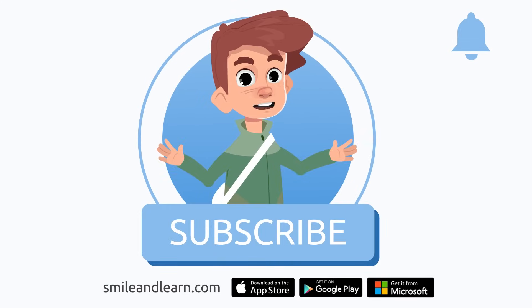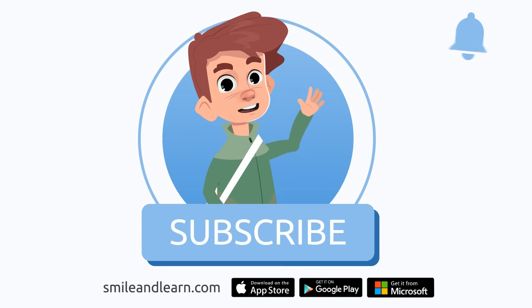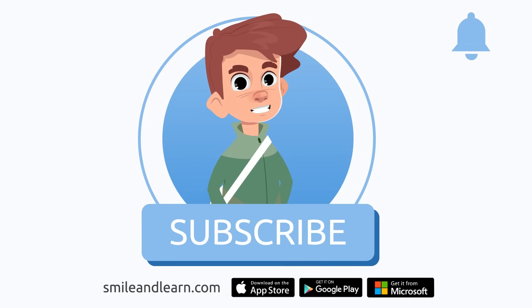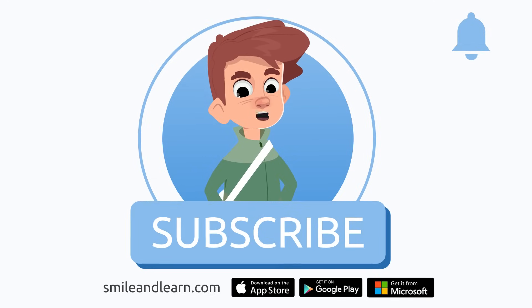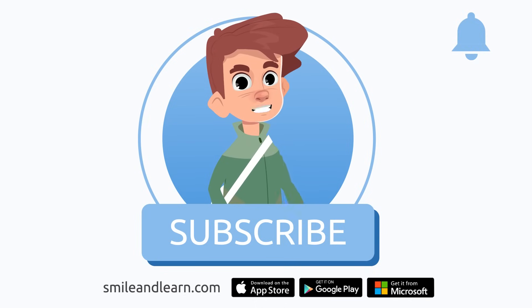We've learned so much in just one video! Did you know there are many more videos? Imagine how much you could learn! Subscribe to the Smile and Learn educational channel to learn and have fun at the same time!